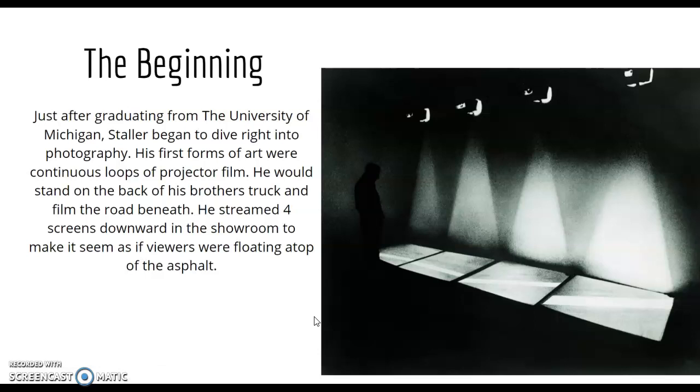Before any of his photography or sculpting, he would get in the back of his brother's station wagon and film the ground, looking over the edge at the painted road lines going back and forth, then kept it on a loop. As you can see, four projectors shoot the footage downward onto the ground, making viewers in the gallery feel as if they're floating on top of a street in New York — a very cool, out-of-the-box idea.